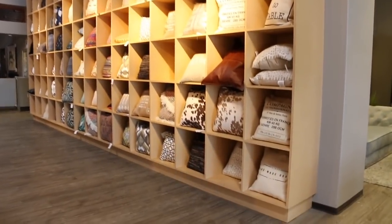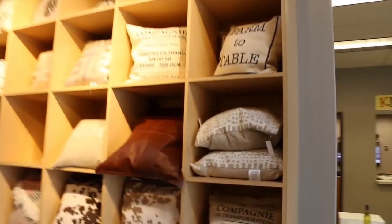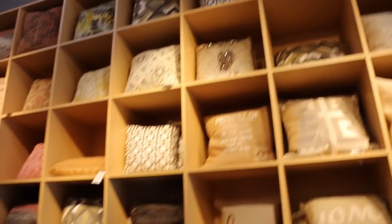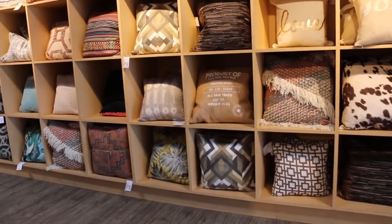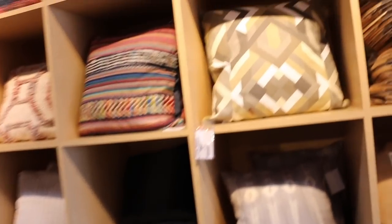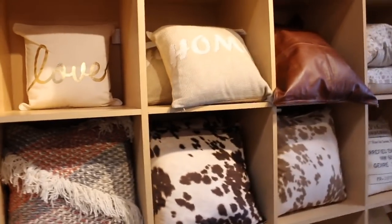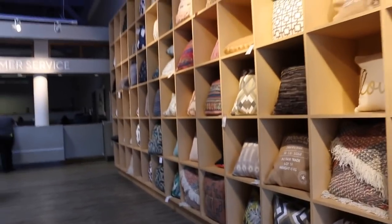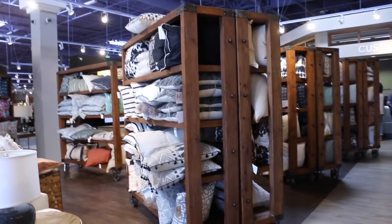Ooh, a lot of throw pillows! I like that sequin one — that's really pretty, those are sequins right there. They might be a little expensive here. Yeah, $29 for that. I think for throw pillows, I recommend going to HomeGoods — I think you can find more options there. I mean, they have a lot here too, but I just prefer HomeGoods.